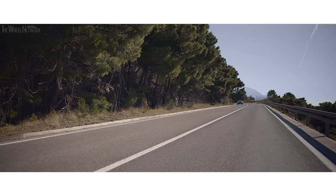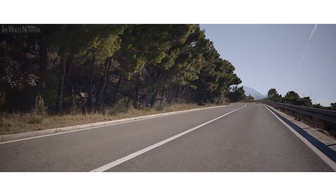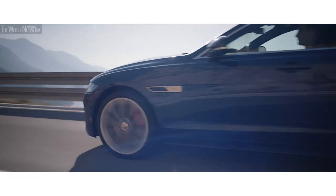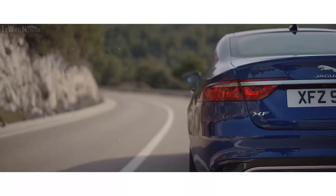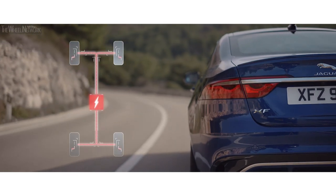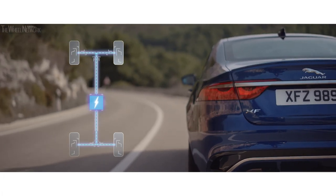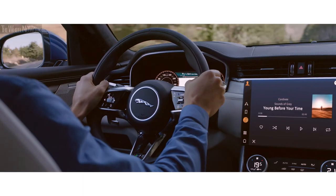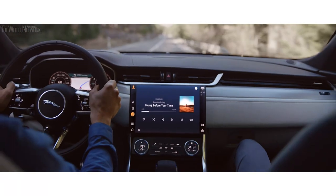The new range of lightweight engines now includes mild hybrid electrification options for even greater fuel efficiency and lower CO2 emissions. MHEV, or mild hybrid technology, harvests energy from deceleration and braking, intelligently redeploying it to provide smooth engine power when pulling away and driving at low speeds. Active road noise cancellation technology ensures the interior space is always calm and refined.